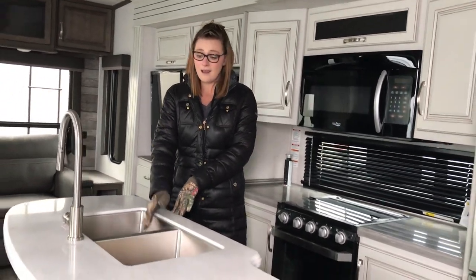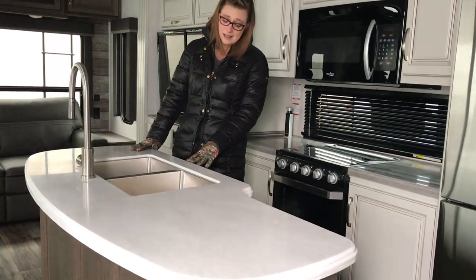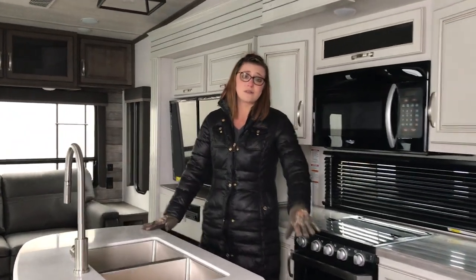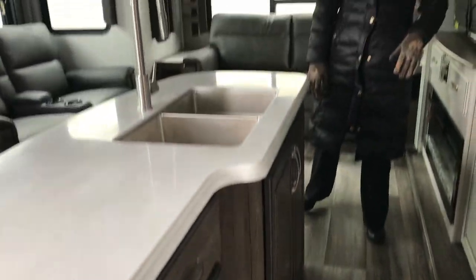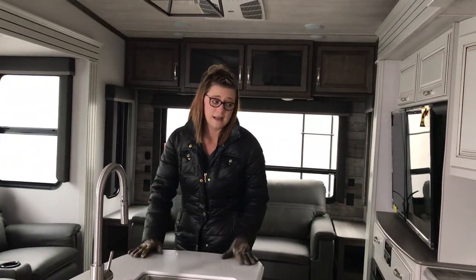Then you do have the kitchen island, sticking with the half and half stainless steel sink. There are all sorts of drawers — they've definitely added to the storage in here. You can't ever have enough of that in these campers.